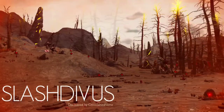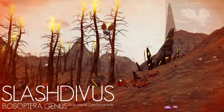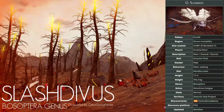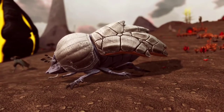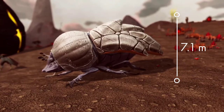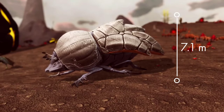This is Slashtivus, a member of the Bosoptera genus, first documented by the Galactic Hub Exobiology Corps. Slashtivus can reach heights of up to 7.1 meters, ranking as the second largest species of Bosoptera so far recorded on the GHEC's creature list.